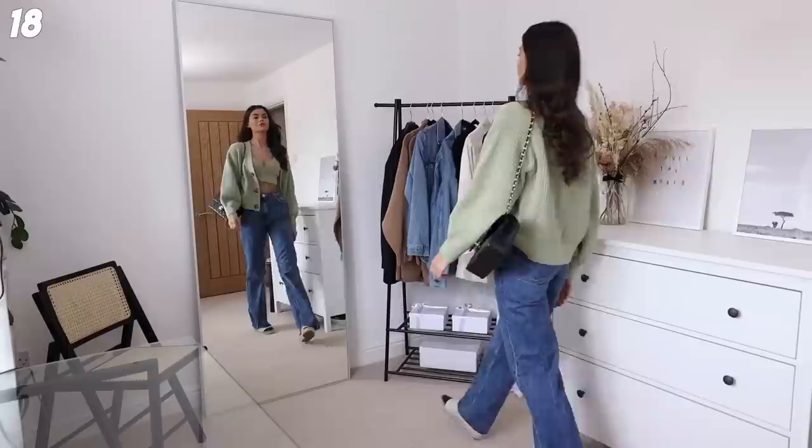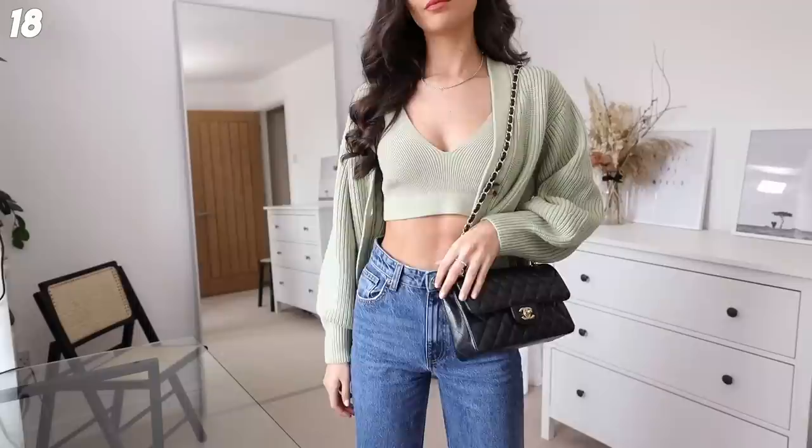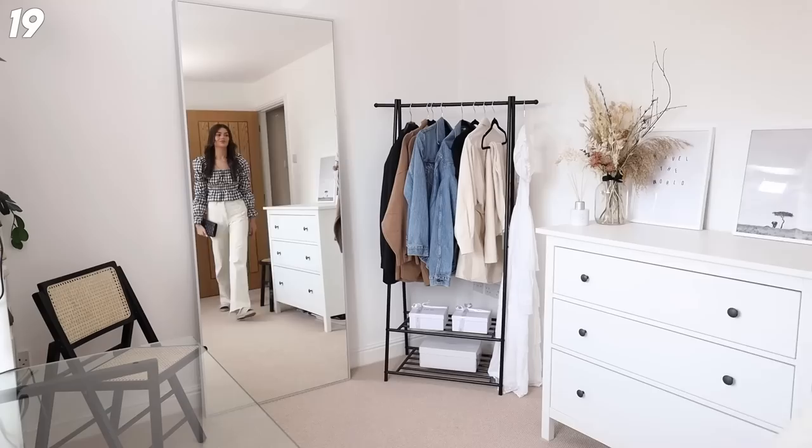I love this outfit - the cardigan and the crop top bralette are both H&M, I've got the Zara full-length jeans, my espadrilles, and my bag. I feel really cute but also really cool in this. I think it's a really flattering outfit and just one of those ones you put into high rotation - when you don't know what to wear, this is what you gravitate towards.